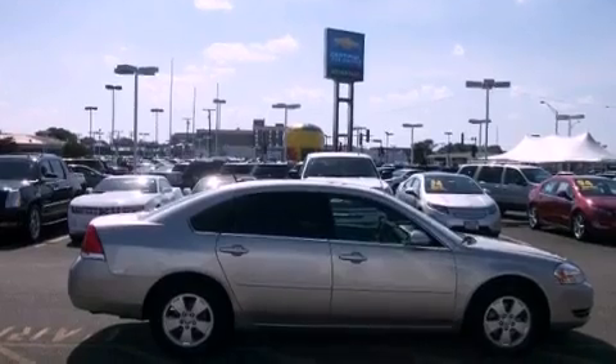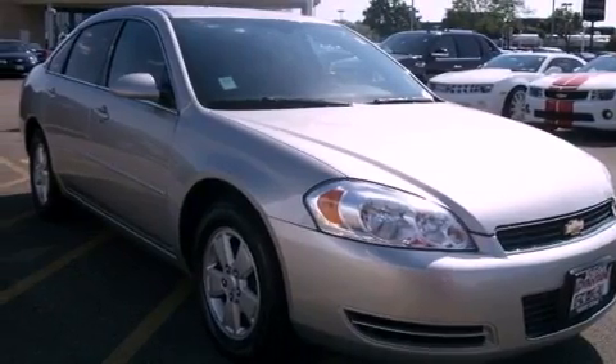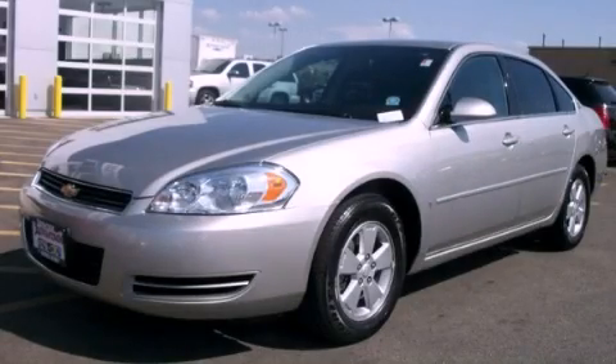With an EPA estimated rating of 31 miles per gallon on the highway, fuel efficiency is still high on the list of priorities. Call or visit us right now and arrange your test drive today.